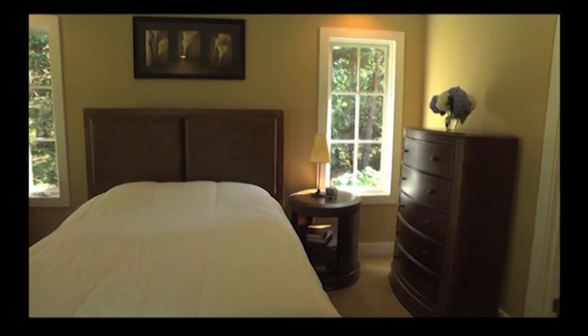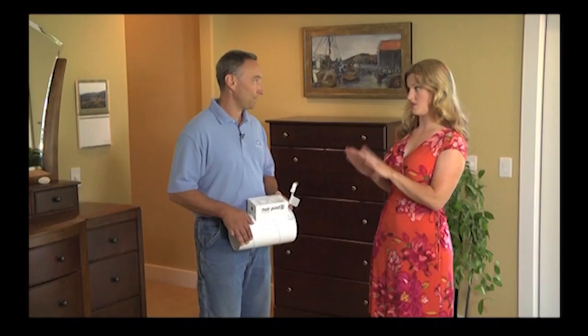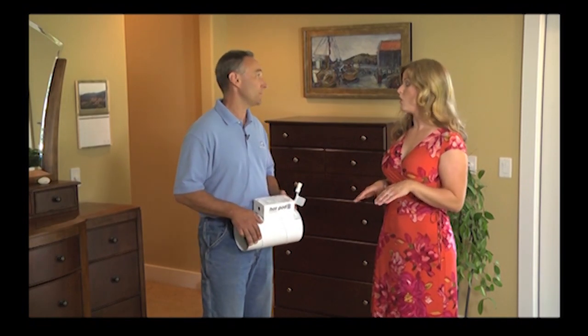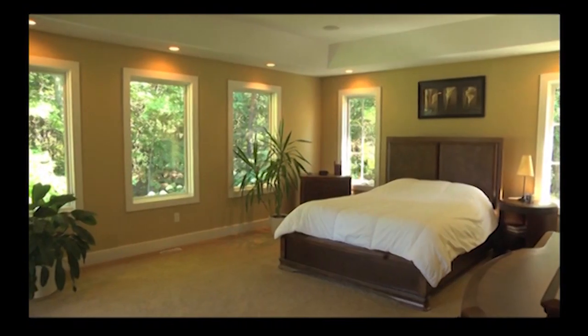It's going to bring more cooling from the rest of the house in here. Now, you said it's going to have its own thermostat — is that going to be upstairs, downstairs? Right here in this room. So you'll have full control of this room.